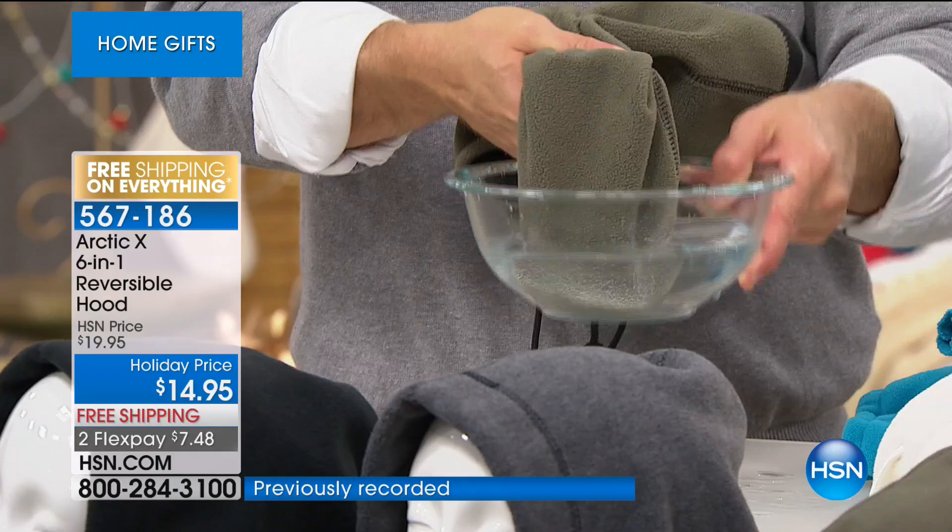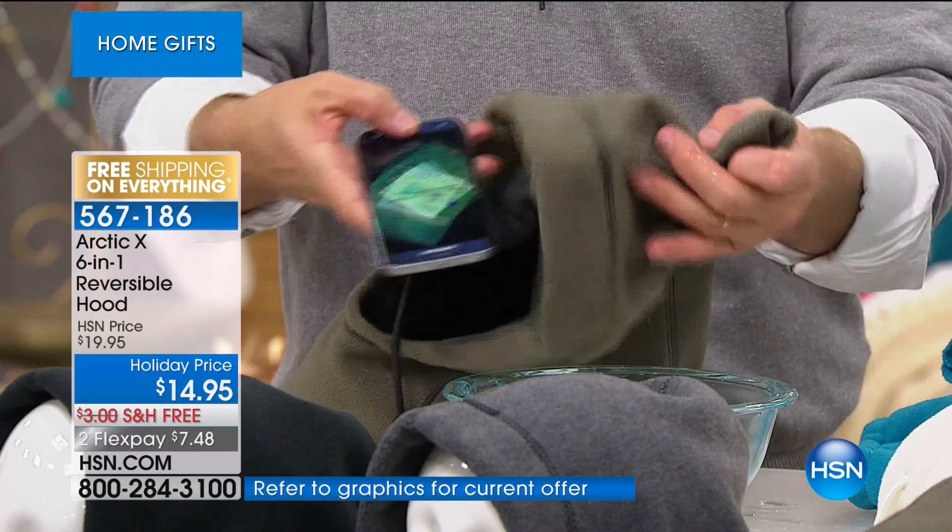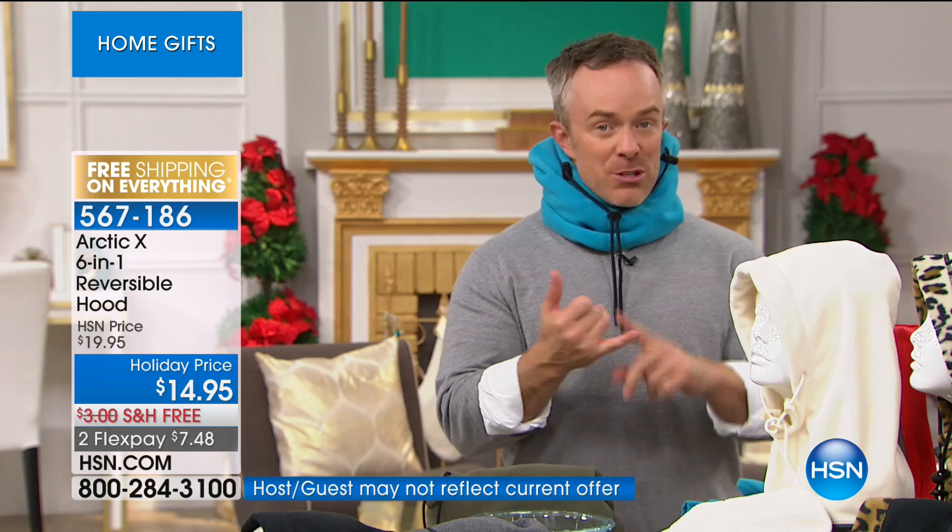I put my electronics inside and demonstrated water resistance — did my electronics get wet? No. Did the kids' ears get wet? No. And it's machine washable, one size fits most. It's comfort, it's protection, it's practical.